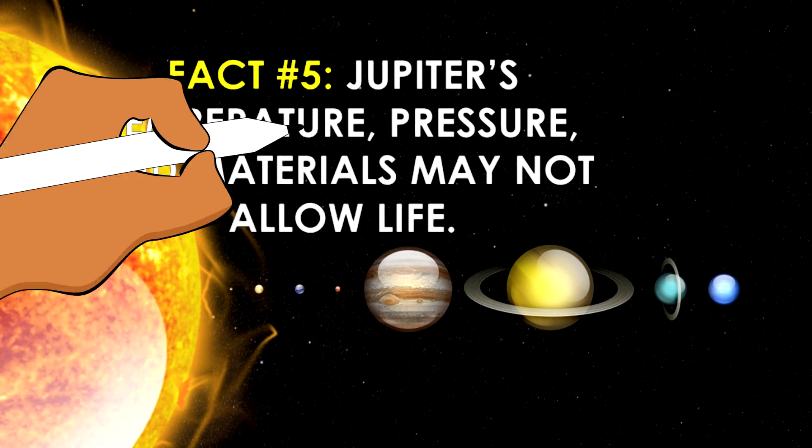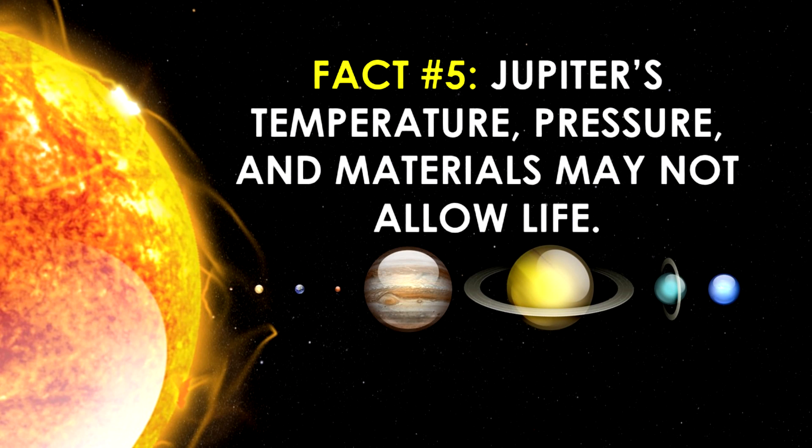With our final fact, Jupiter has temperature, pressure, and materials that may not allow for life to live on the planet. But its moon, Europa, might contain life. That is because Europa has an ocean beneath its icy crust where life could be supported.